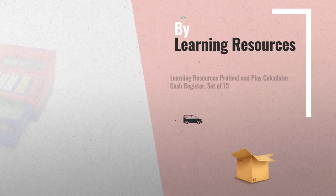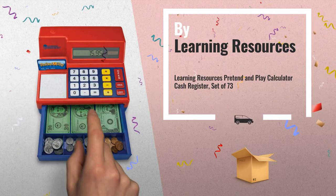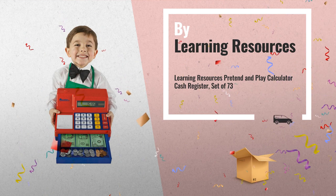Number 1: Learn basic math and calculator skills while running a pretend store. This calculator cash register features oversized buttons and a big number display, making it appropriate for all ability levels, by Learning Resources.